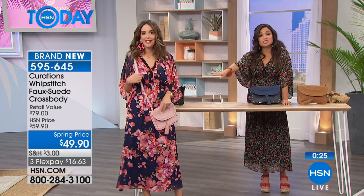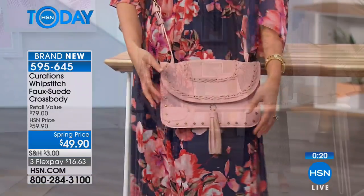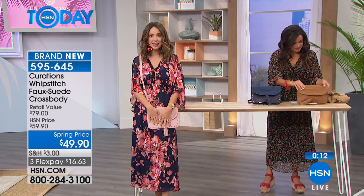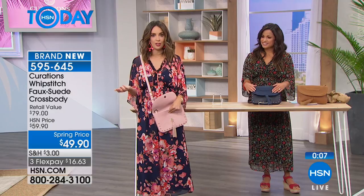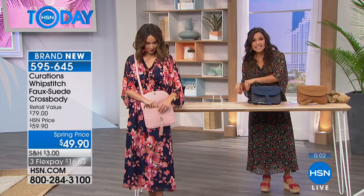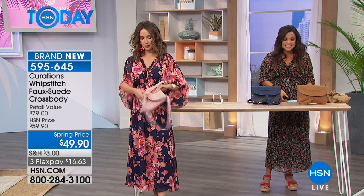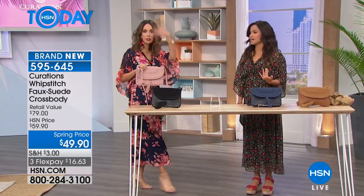I love the crossbody look — hands-free! And the Blush pops beautifully against the navy. It pairs perfectly with everything, especially our boho chiffon midi dress. It's easy to get in and out, great detailing, faux leather and faux suede, roomy, and doubles as a clutch. If you carry a bigger bag you can just put this inside and have everything you need. Four colors: Blush, Black, Navy, and Cognac.